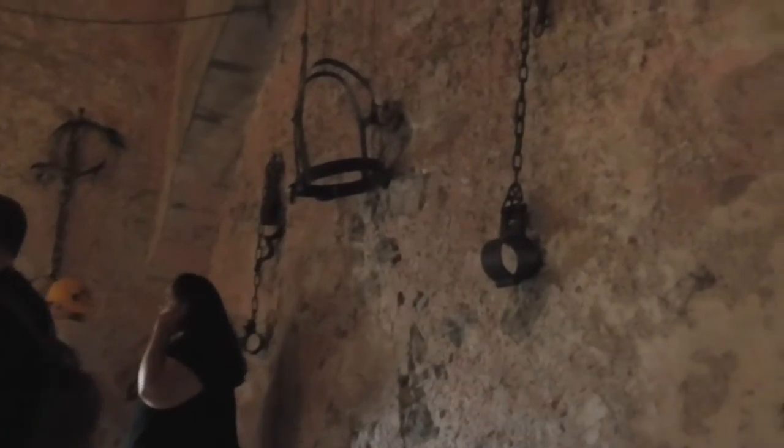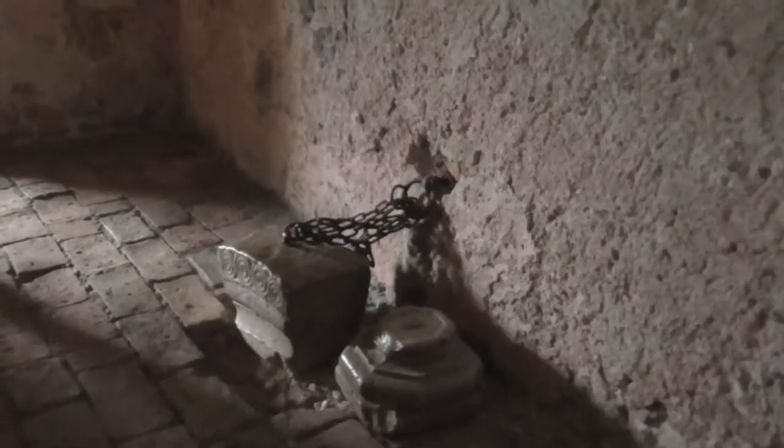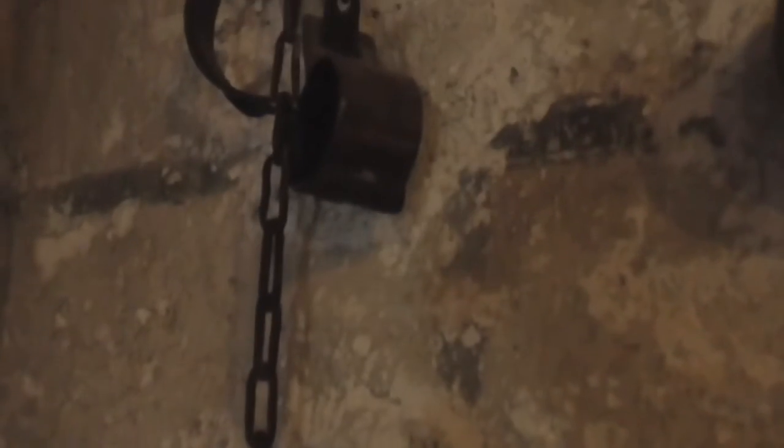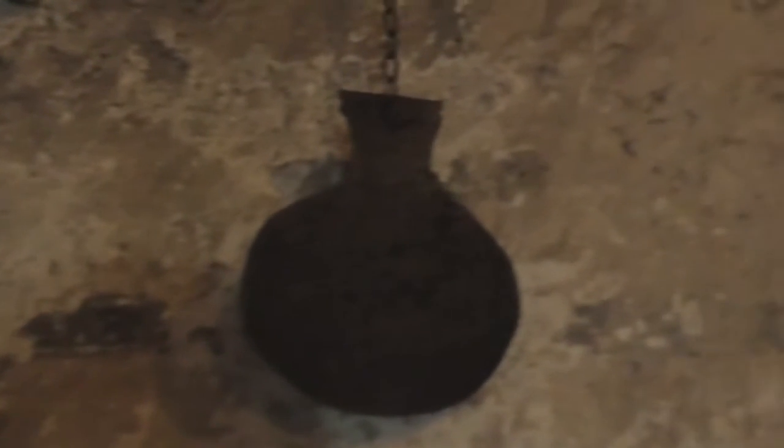And here we are in the torture chamber. People weren't actually tortured in this room — it was just where they stored all the instruments of torture.